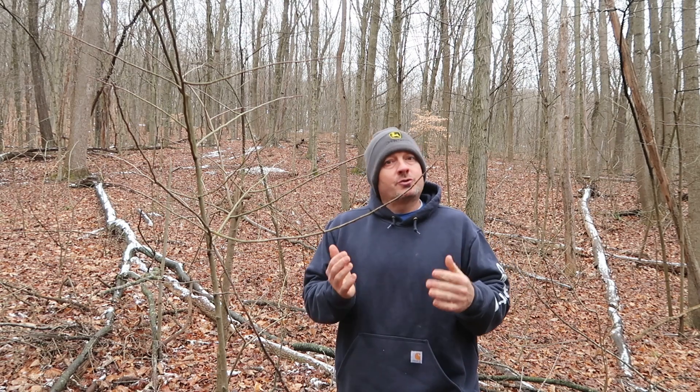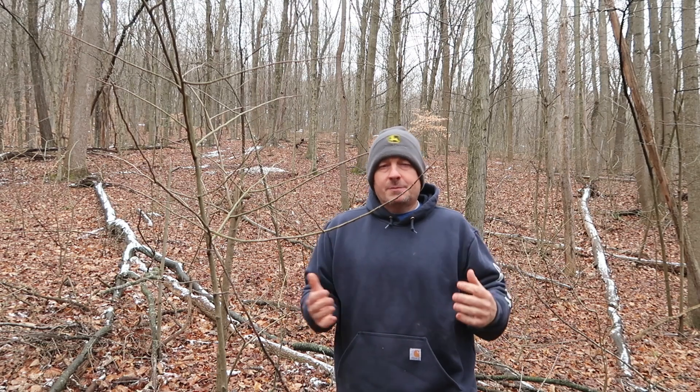Hey guys, welcome back to Cairn Creek. I'm Jeremy here at Cairn Creek in Southern Ohio at our beautiful property that we bought a couple years ago. You guys are on a journey along with us, watching us improve this property, use our Wood Miser sawmill, and our various pieces of equipment to make this property even better.